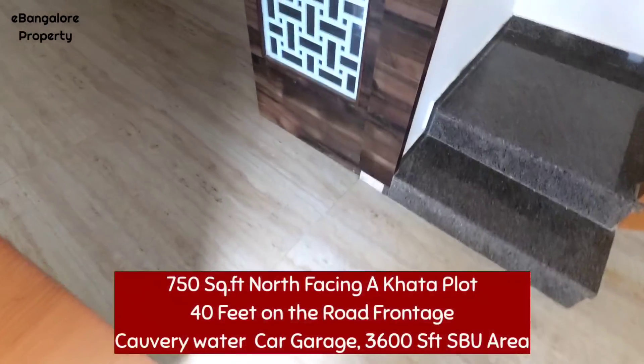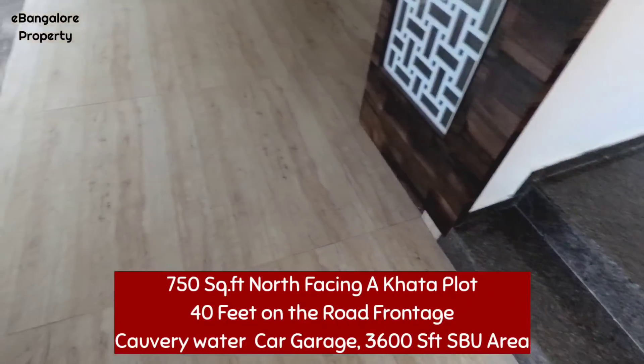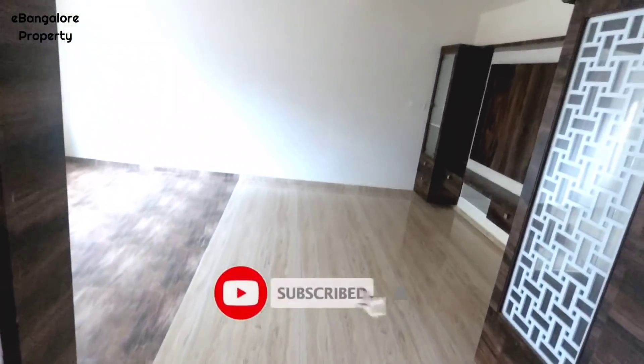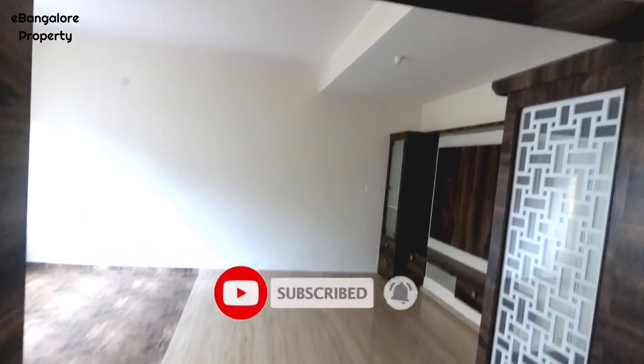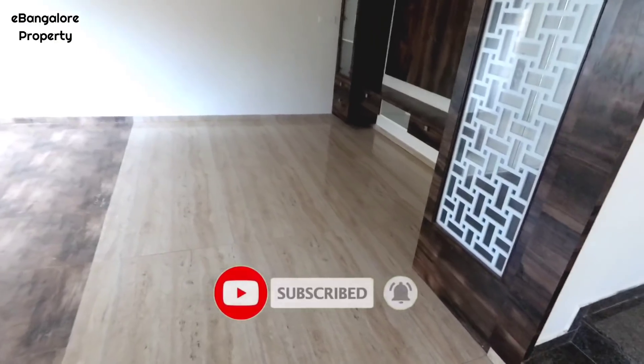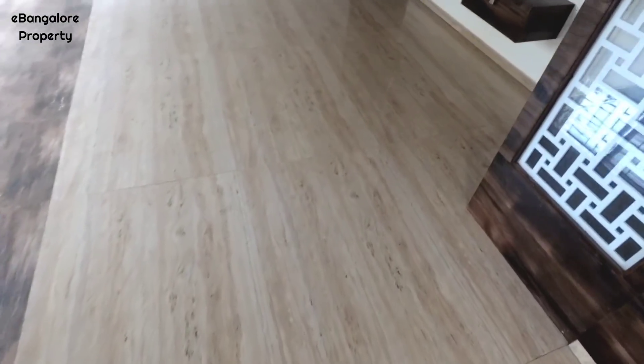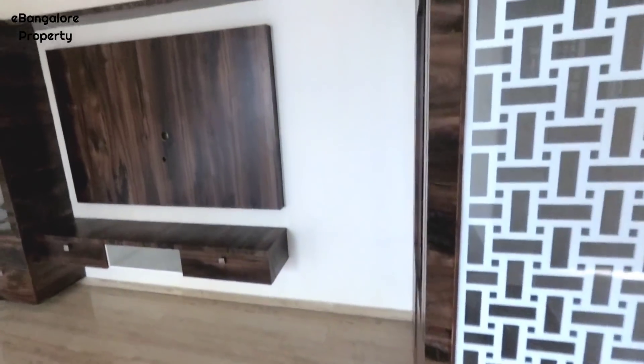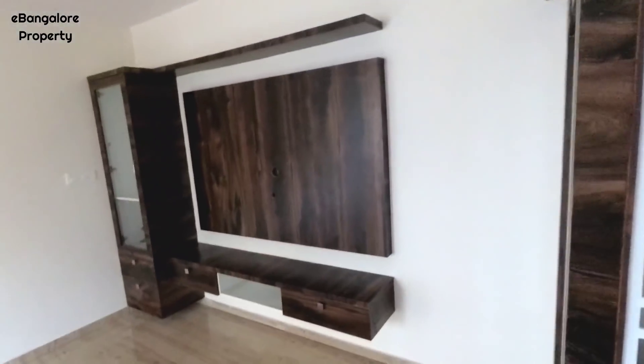Hello friends, I am Ehsan from eBangalore Property. Today I am going to show you this independent house located in Sanjay Nagar. It's a newly built architecturally designed property, very unique design and very prime location of Bangalore.